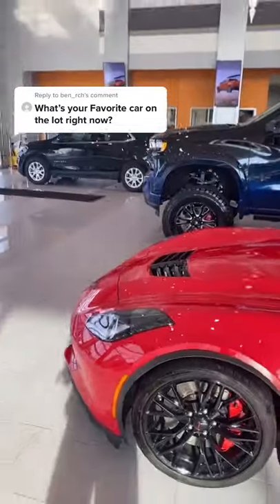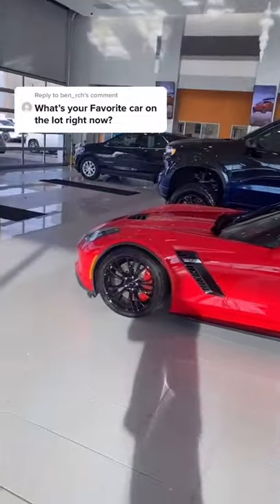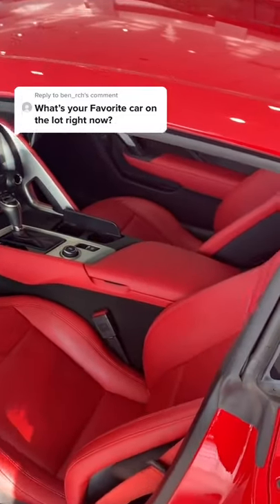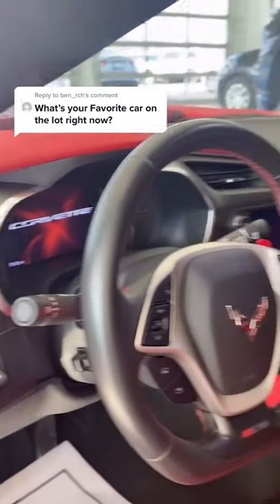Absolutely amazing. You can't go wrong with a red car and black wheels. Let's look at the interior. Absolutely amazing — all red interior. This is the second trim level of the Z06. It's a used car with only 7,500 miles.